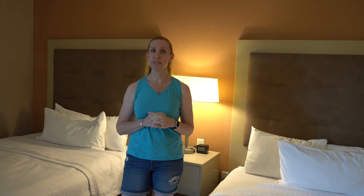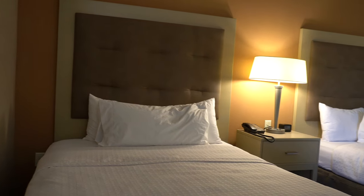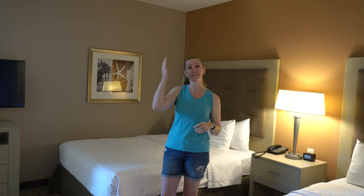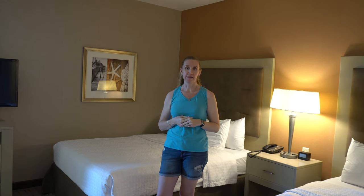We booked the Two Queens Studio Suite and we're going to give you a quick tour. Something that I don't think I've ever seen in a hotel room — and our kids were super excited about — was a ceiling fan in this room. It's nice because the room is so big and there's only one AC unit, so the ceiling fan helps cool off the entire room.